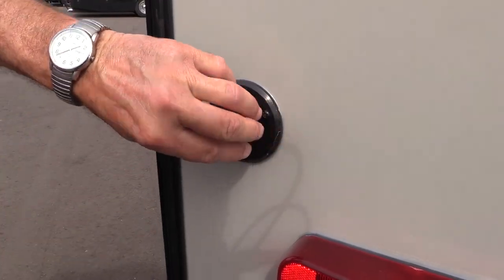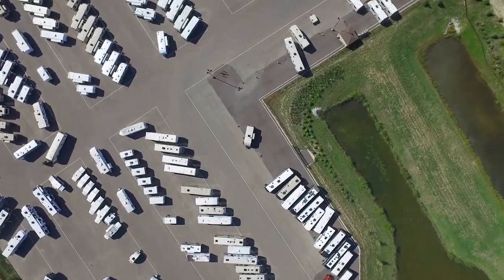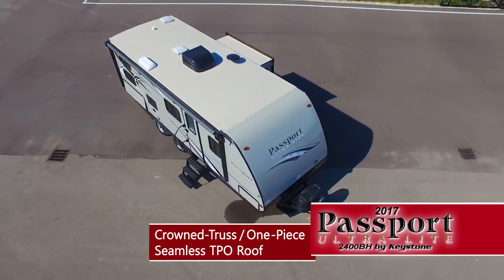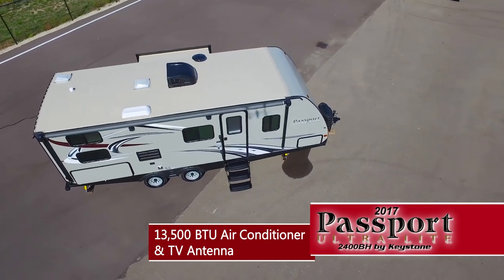There are four stabilizer jacks that keep this coach nice and stable, plus another tinted safety glass window and a cable television hookup. The roof is a crowned truss roof with a one-piece seamless TPO roof and a thirteen thousand five hundred BTU air conditioner up top.